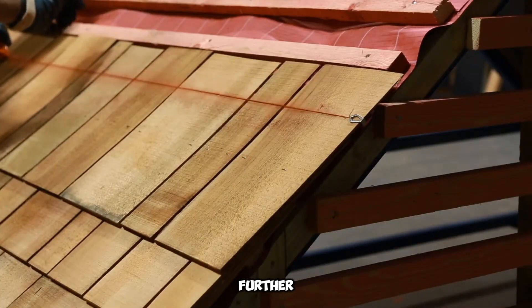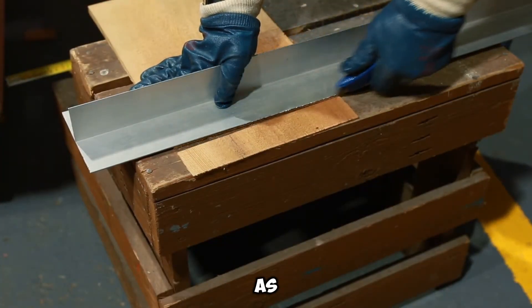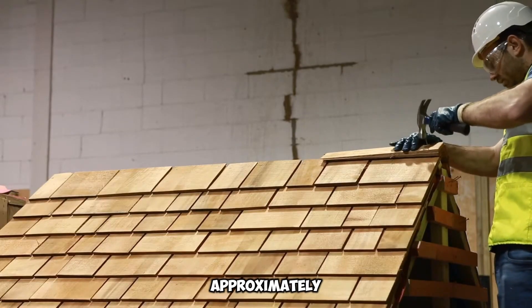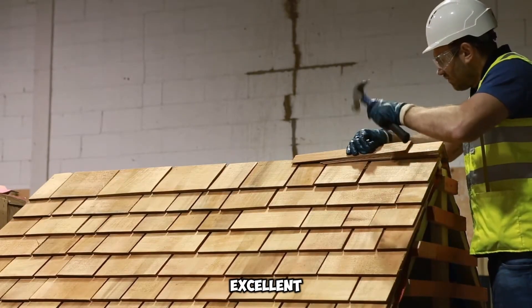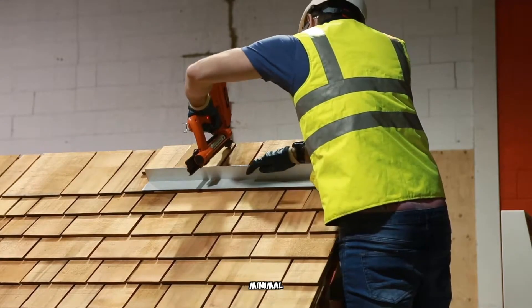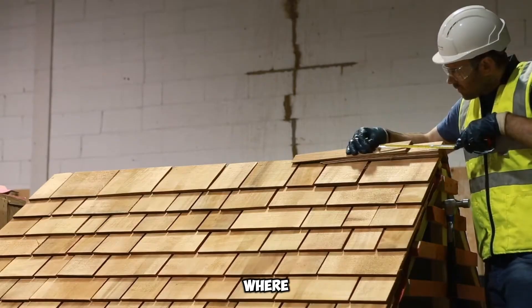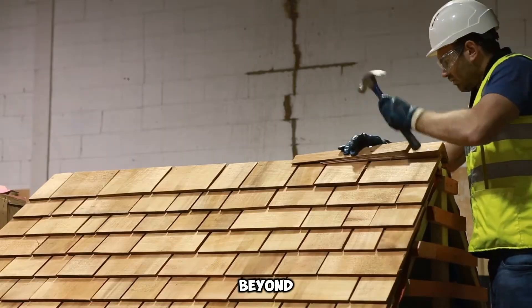Proper installation further maximizes the shingles' ability to withstand the elements, reinforcing their status as a reliable roofing choice. Each batch of Marley Timber Shingles is priced at $258 and covers an area of approximately 2.3 square meters. This cost-effective coverage ensures excellent value, especially when factoring in the shingles' impressive longevity and minimal maintenance requirements. Their adaptability extends beyond roofs, making them a versatile cladding option for walls, where they bring an organic, rustic touch to modern and traditional designs alike.